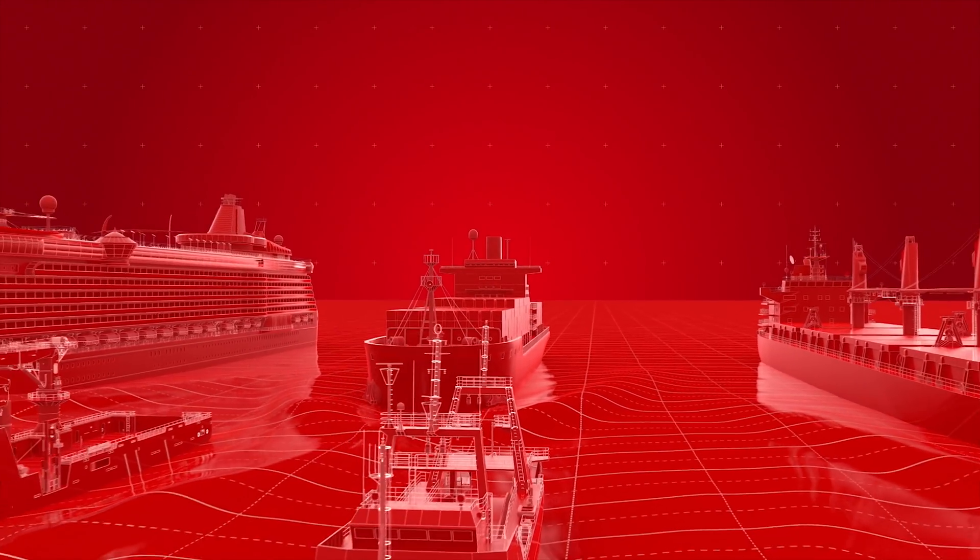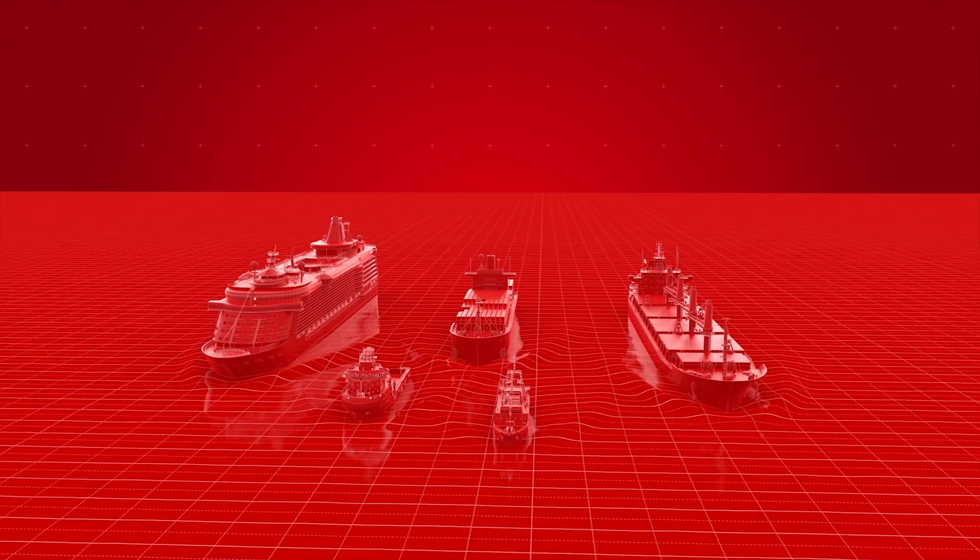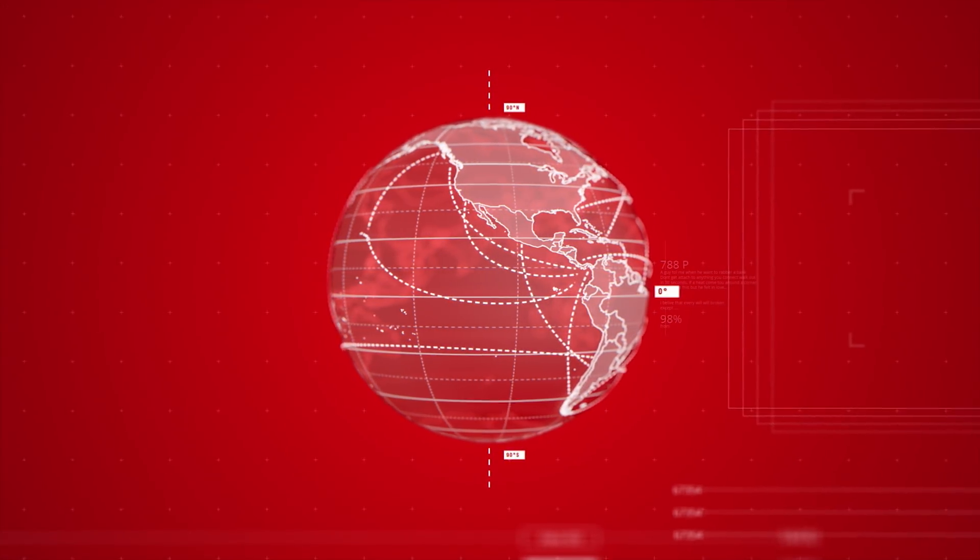See how Danfoss is engineering tomorrow across the seven seas, helping global leaders in marine and offshore improve safety first, reduce emissions, and find efficiencies in the engine room and beyond.